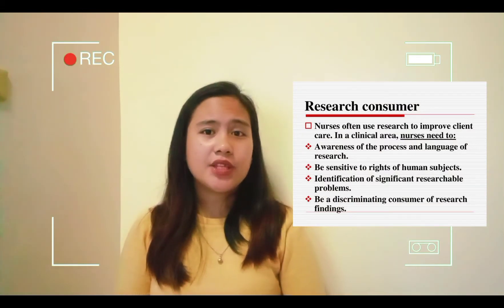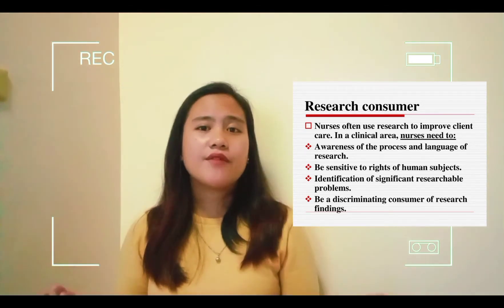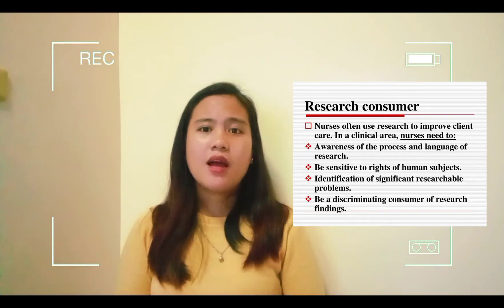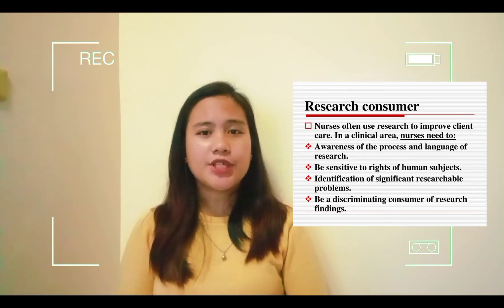Nurses often use research to improve client care. In a clinical area, nurses need to have some awareness of the process and language of research, be sensitive to issues related to protecting the rights of human subjects, participate in identification of significant researchable problems, and be a discriminating consumer of research findings.